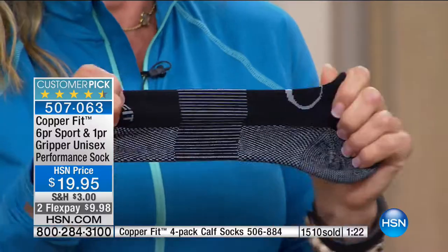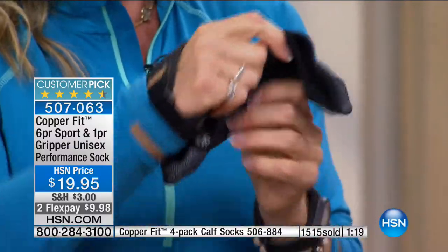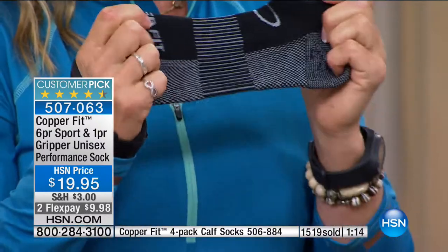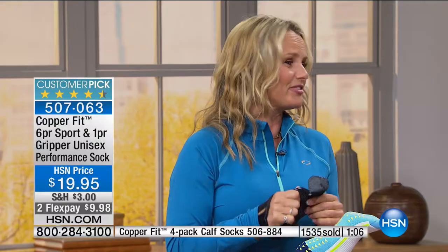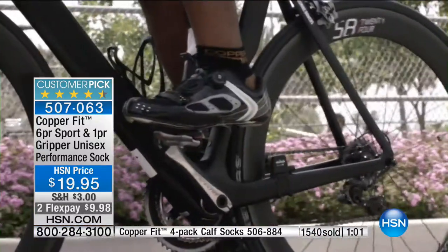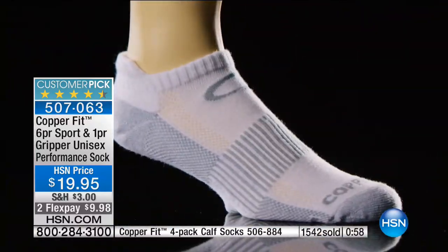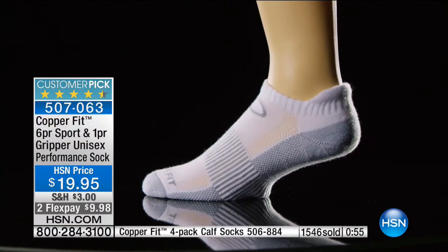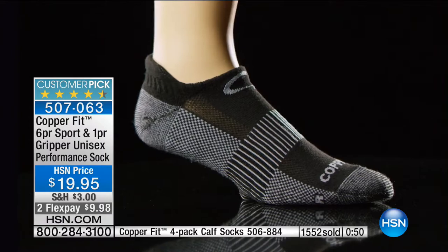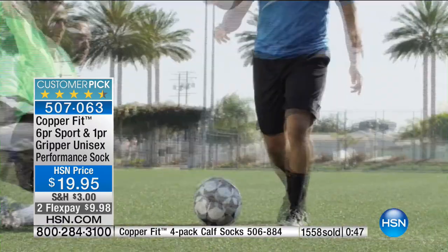CopperFit socks give so beautifully and wash beautifully. They just feel good. All my neighbors, all my friends — everybody's now wearing CopperFit socks. I was at the airport yesterday and when everybody was taking their shoes off I saw three pairs of CopperFit socks and I started getting excited. I never thought I'd get so excited about socks in my life, but they're exciting, cool, and smart socks.